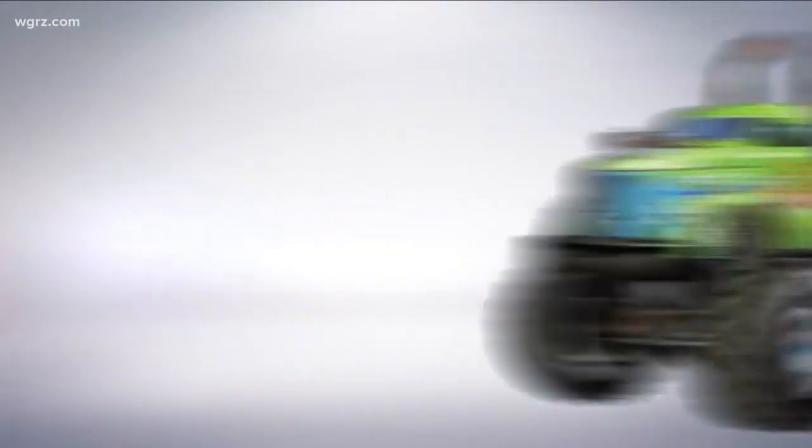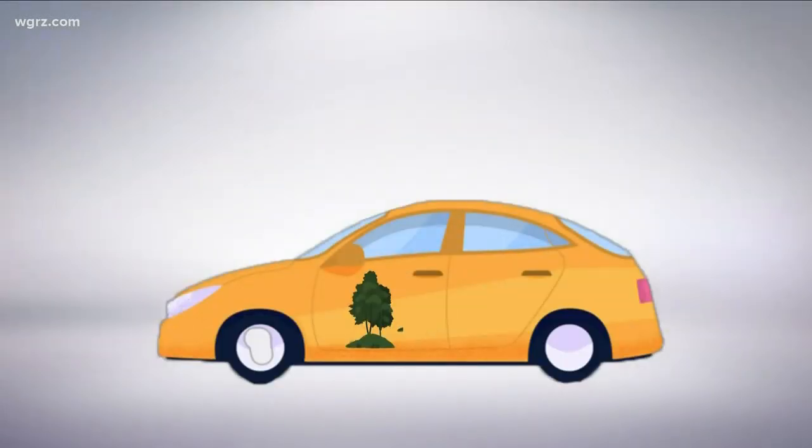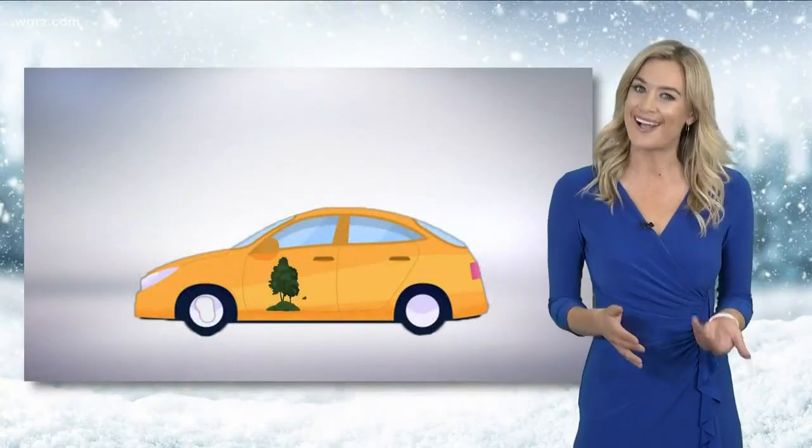Think of trees like vehicles. Deciduous trees are like a big truck that burns through a tank of gas, and evergreens are more like an economy car.